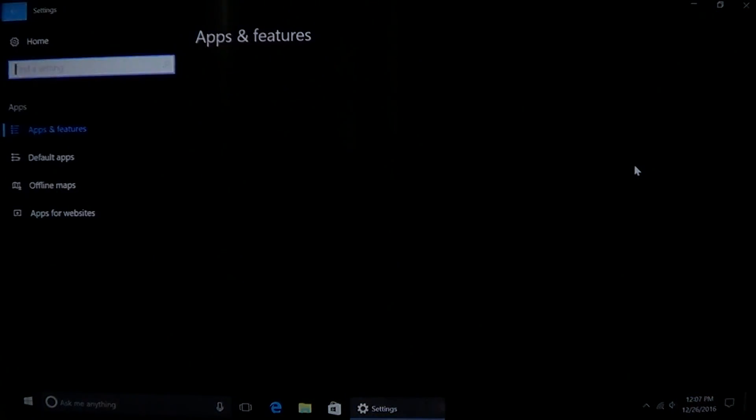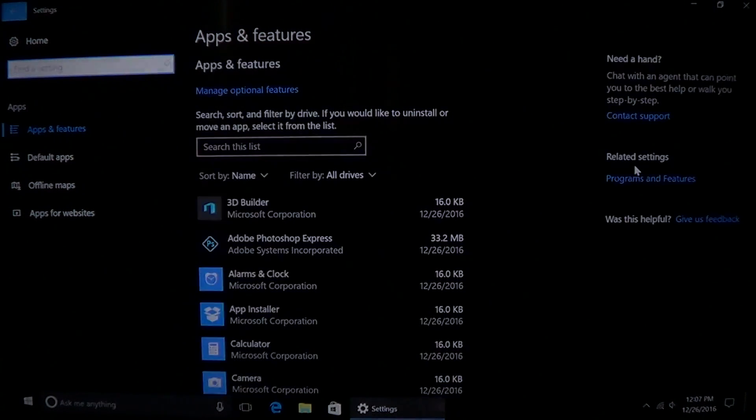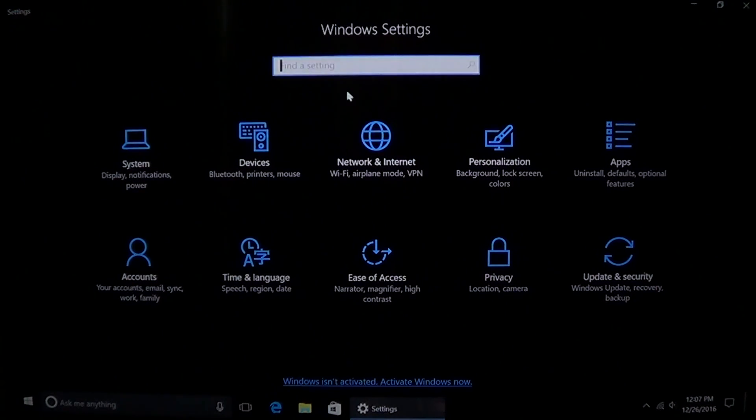The Settings menu has a new setting icon called 'Apps.' When you click it, you now have all of these things available — all the apps and programs you install are available here, along with all the default app settings. I also notice on the right side there are related settings, which is something new to help you when you do something in the system.